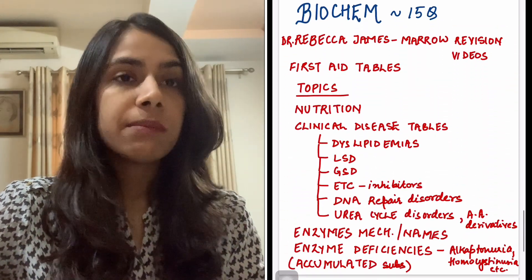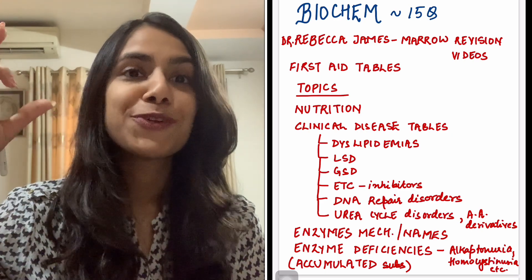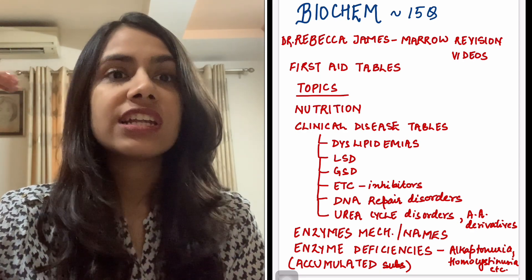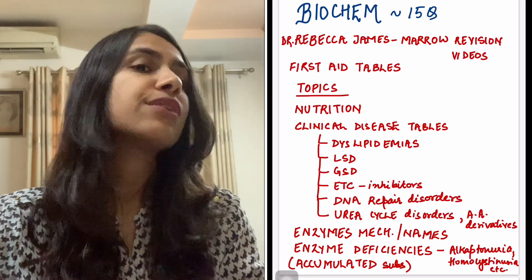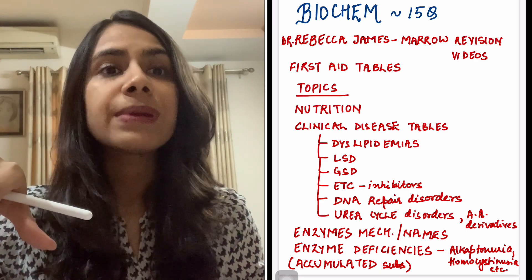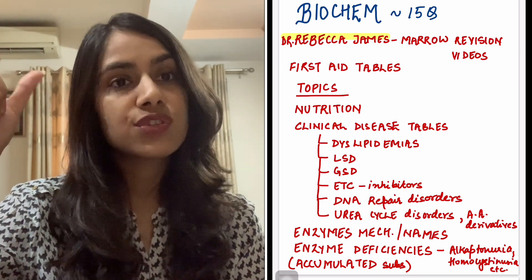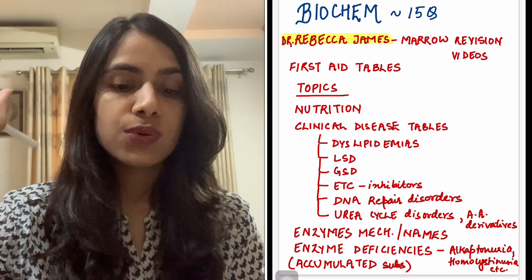Lastly, coming to biochem. Biochem has a minimum of around 15 questions — last year 16 to 17 questions came. Definitely 12 questions or above will come in biochem. So out of all three subjects, if your biochem is weak, do work on it in this last stretch because it will fetch you marks — it wins out when it comes to first year subjects. The revision source I like is Dr. Rebecca James' revision videos on Marrow.